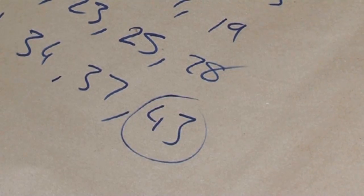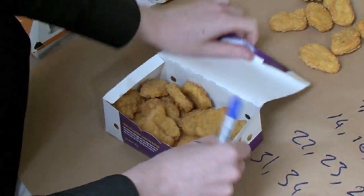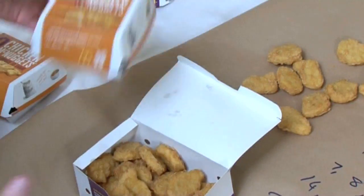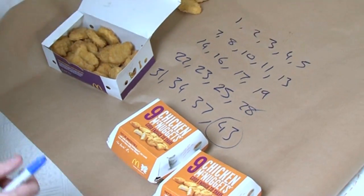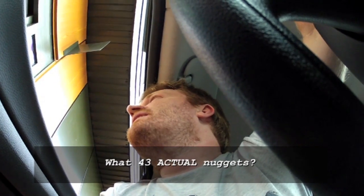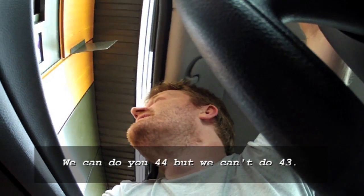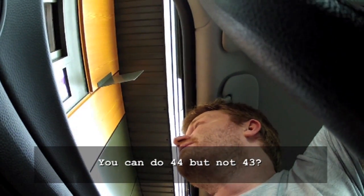All of the numbers above 43 you can make. So if we wanted to make the next number, 44, we would have a box of 20, two boxes of 9, and a box of 6. That makes 44. I need to get 43 nuggets — I don't know how. You can do 44, but we can't do 43.